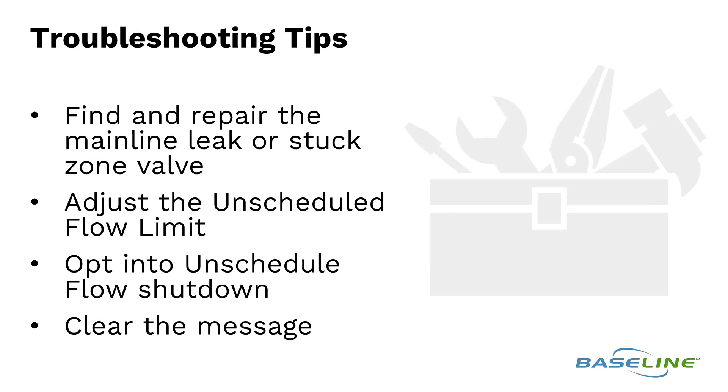Troubleshooting a POC unscheduled flow detected message involves finding any mainline breaks and/or stuck valves. There's a possibility that this unscheduled flow limit is just set too low and needs to be adjusted. Consider opting into unscheduled flow shutdown to get an alert and to shut down the mainline. Once the issue has been resolved, clear the message.